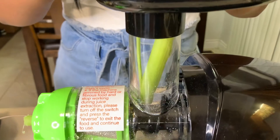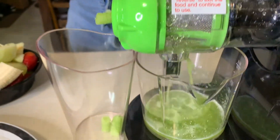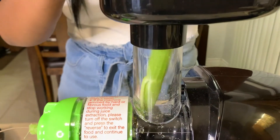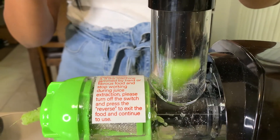As long as you have cut up your veggies or your fruit small enough, you shouldn't have any issues getting the food through this processor. Celery is nice because you don't have to do a lot of chopping.